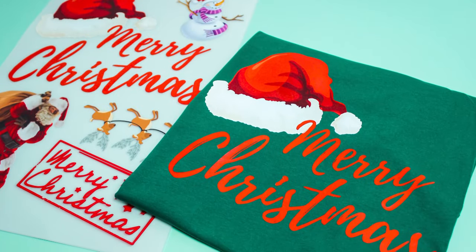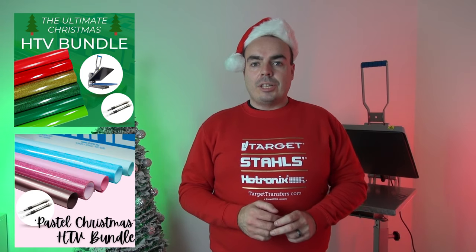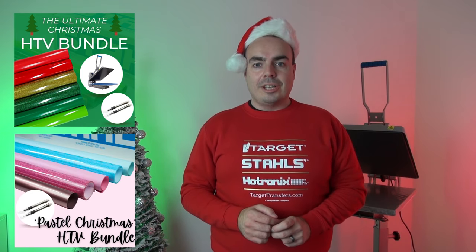Whether your heat printing business uses Starr's HTV or custom transfers, we've got you covered. Shop and save on HTV bundles — colours and finishes are perfect for the festive season. Choose from a traditional Christmas palette or go for a Pinterest-inspired pastel colourway this year. And don't worry, these bundles are anything but boring.